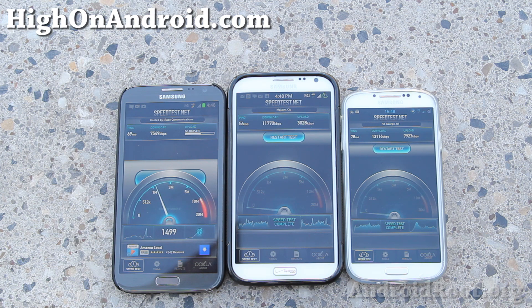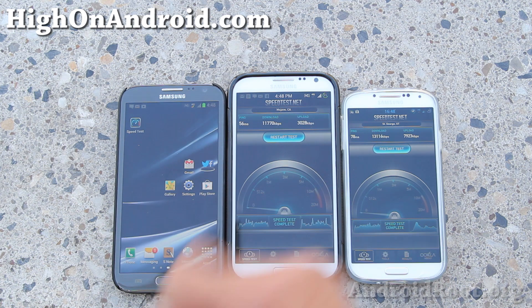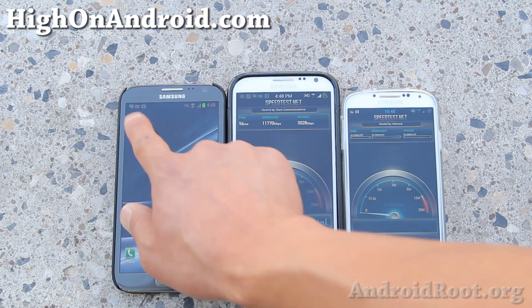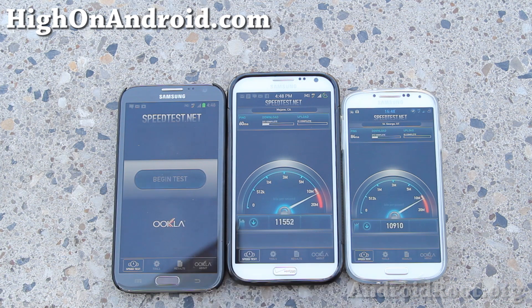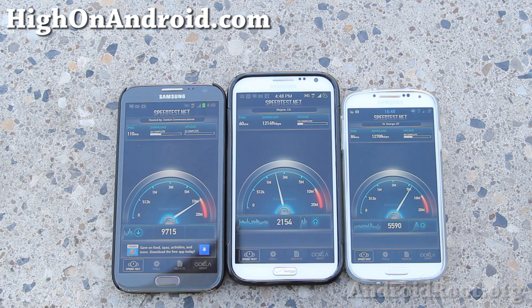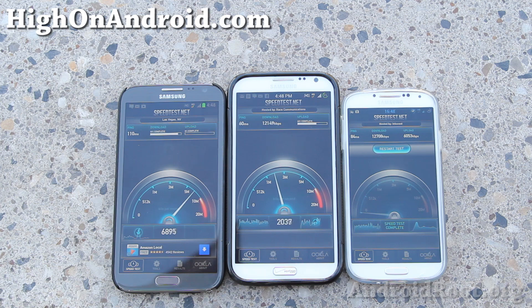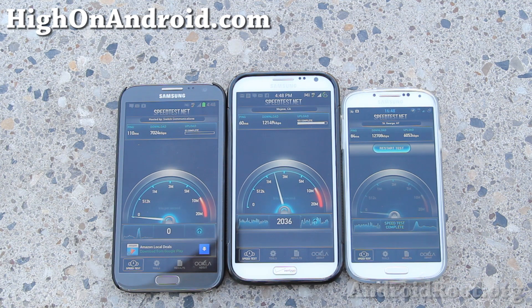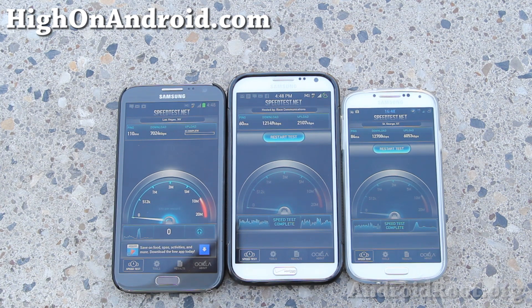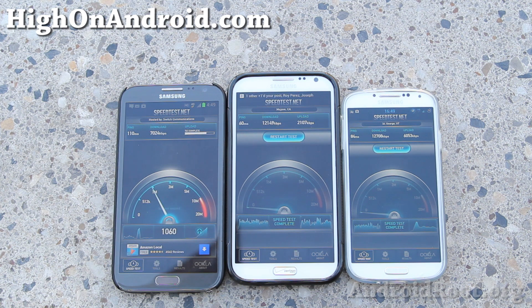I'll do one more test after this. We're all getting full bars for all the phones — although T-Mobile has less bars, only about half. Look at AT&T now, it's kind of picking up: 12.1 megabits and 12.7 megabits per second download. Again, Verizon and T-Mobile are doing very well and AT&T is lagging. As for Sprint, Sprint does not support 4G LTE yet in Las Vegas, so that's why it's not here. But you can see the real live results.